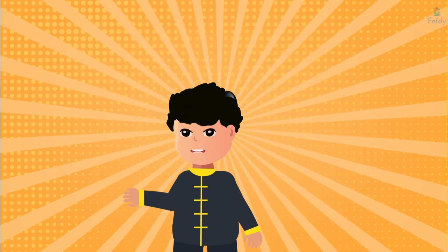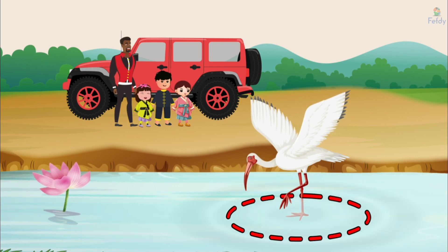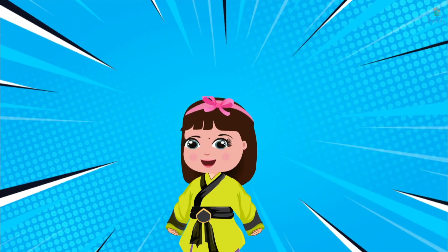It looks like it's making a shape. What shape is it? That's right. The shape is called a circle. Wow, a circle!